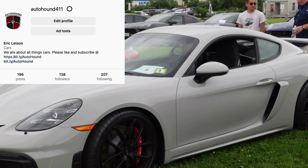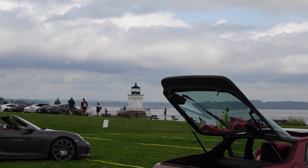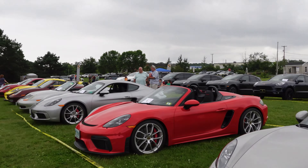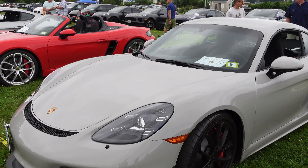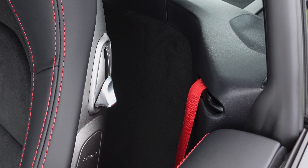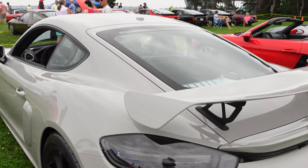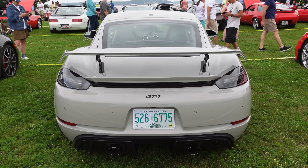Welcome back to the Auto Hound. We are here at Porsches in the Park at Bug Light in Portland, Maine. There are going to be 200 Porsches here today for the Dempsey Center. This one is really neat — it's a brand new Porsche GT4, finished in chalk with red accents inside, including guards red seat belts. Seven-speed manual transmission, massive wing and ducktail, and a new sole exhaust that sounds amazing.